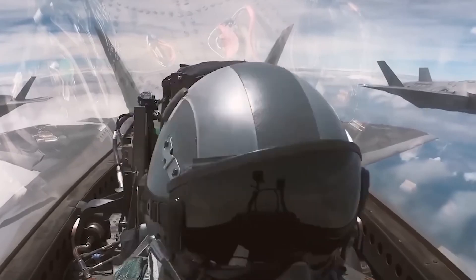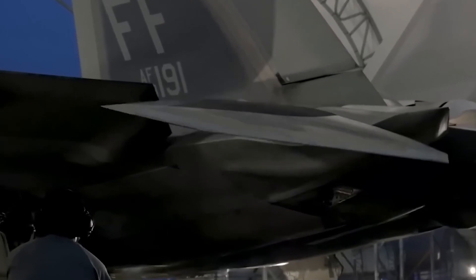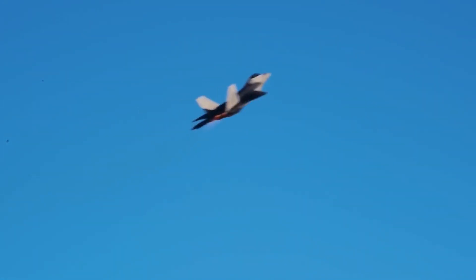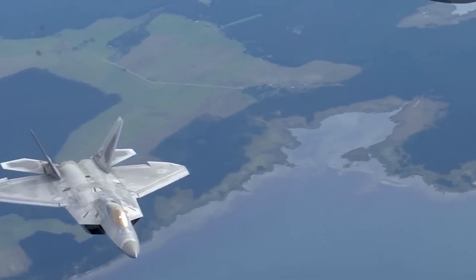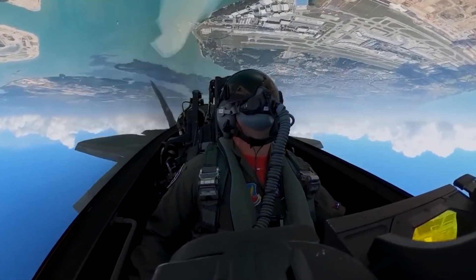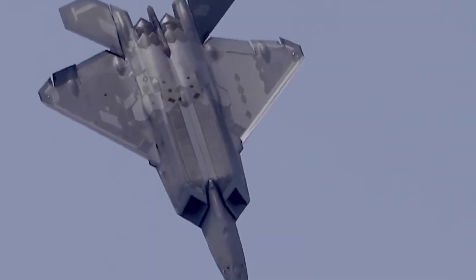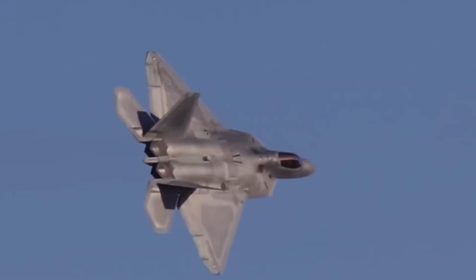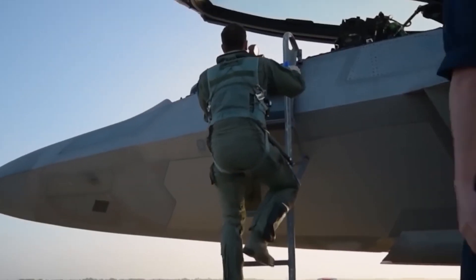Often hailed as the pioneer of stealth technology, the F-117 Nighthawk was, in fact, an attack aircraft, not a fighter. The actual title of the first stealth fighter belongs to the F-22 Raptor. Development commenced in the early 80s, with a prototype taking flight in 1990. Initial production models rolled out in 2001, with full operational capability achieved by 2005. Designed to outperform the F-15 Eagle and F-16 Fighting Falcon, the F-22 combines multirole capabilities with integrated stealth features. Powered by two Pratt and Whitney engines, it can reach speeds up to Mach 1.8 and boasts supercruise capability, enabling sustained supersonic flight without afterburners.